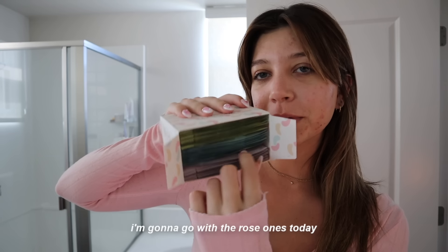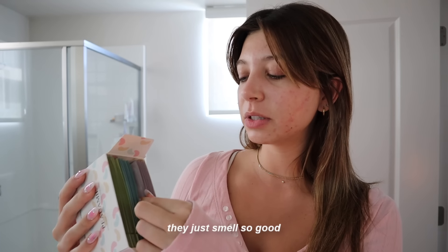It is very relaxing, and then you just cut off the piece you used and put it back in the freezer. Next, I recently got these under-eye masks from Amazon. I don't know how good they actually are, but I really like using them in the morning — makes me feel like I have the cutest little routine. I'm going to go with the rose ones today. They just smell so good.